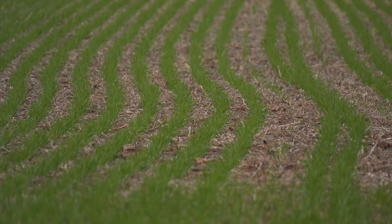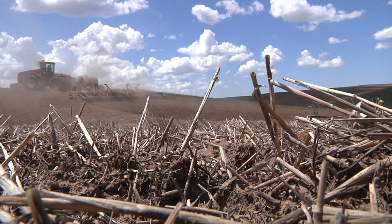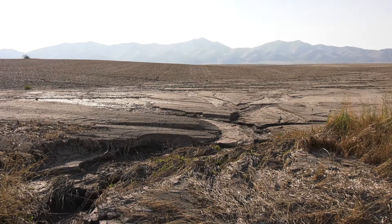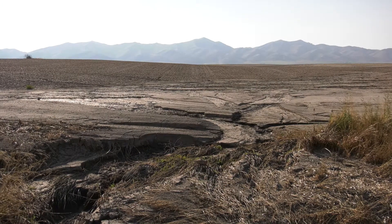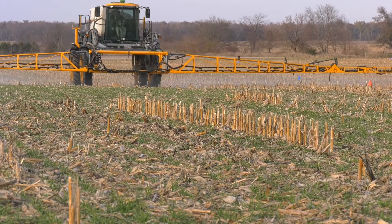Dirt matters. Healthy soil feeds America, but decades of plowing and heavy chemical use have caused erosion and polluted our waters. Fortunately, there are proven ways to farm productively while reducing erosion, improving water quality, and restoring soil health.